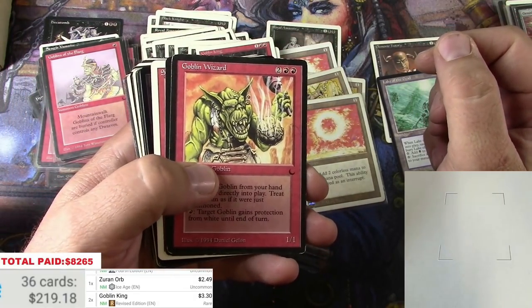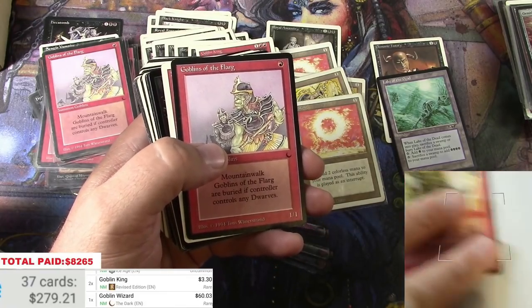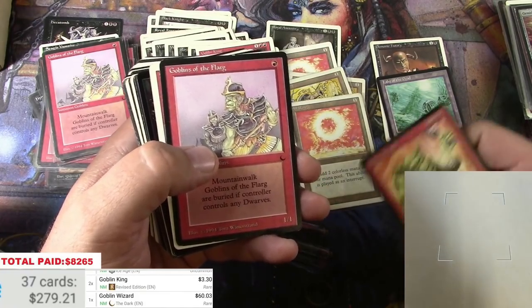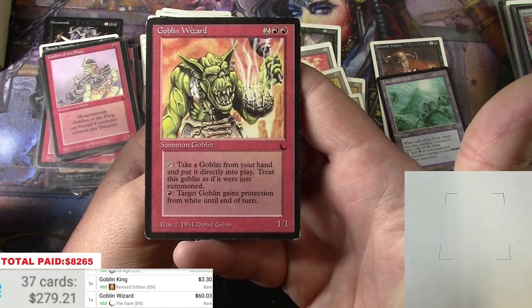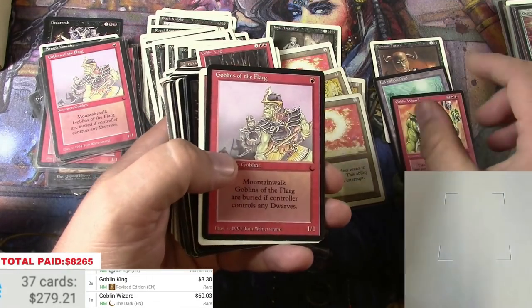Goblin Wizard from The Dark — this card kind of goes up and down, it's on the reserve list. One of the better cards from The Dark, currently sitting at sixty bucks. That's pickable and it's in pretty decent shape for what it is.